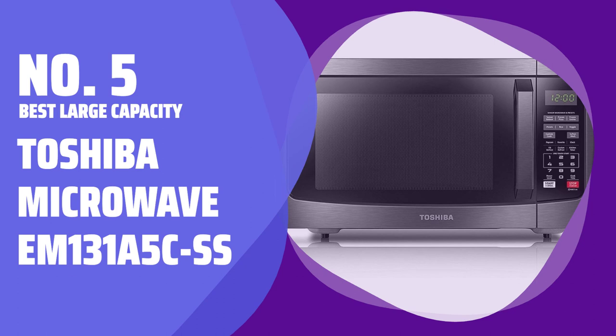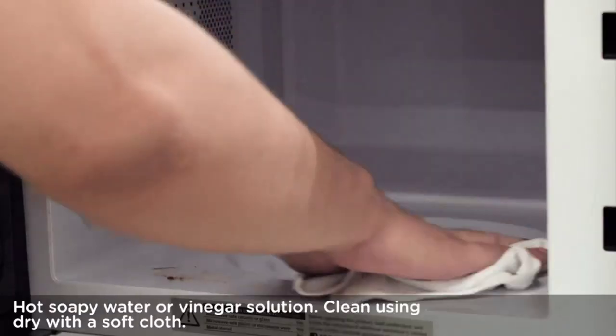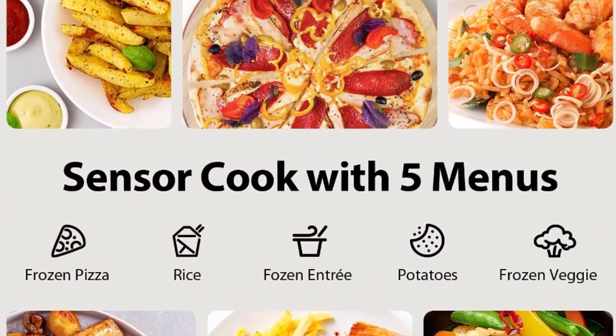Number 5. Best Large Capacity. Toshiba Microwave EM-131A5C-SS. With a spacious interior and 1,100 watts of cooking power, this Toshiba microwave can easily fit large dinner plates and cookware for all your meals.